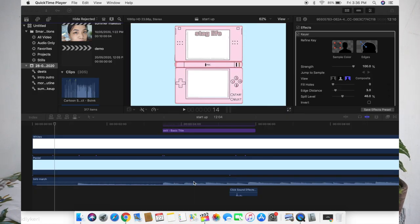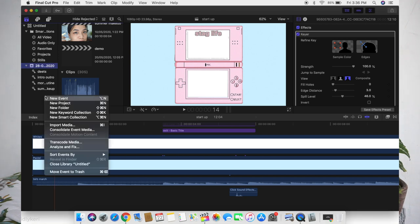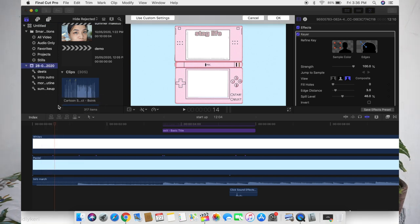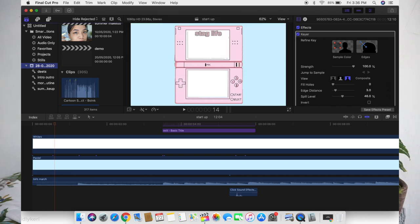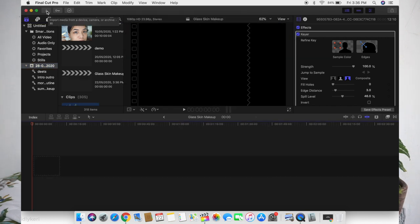Now that you know the editor and equipment, let's move to the editing itself. Now that you're editing, of course you have your videos. Open the Final Cut Pro app — you can see my previous edited vlog there. I click Command N and it will ask you for a project name for that video. I just put whatever I want, click OK, and there you go — it's a clean slate.